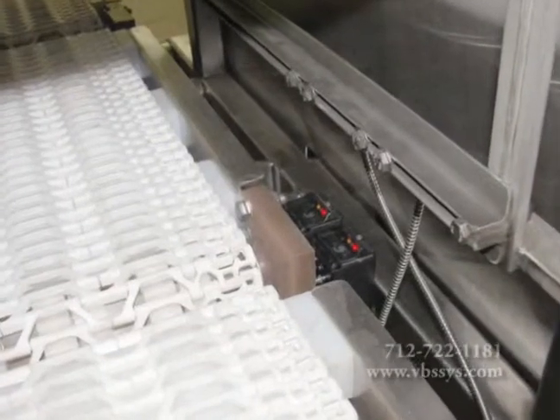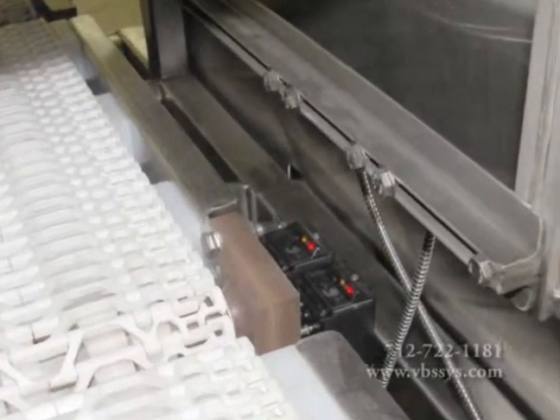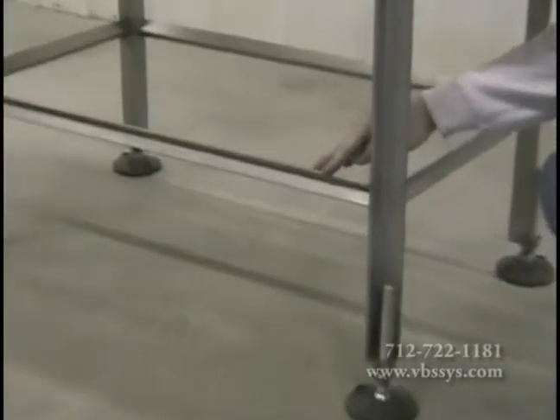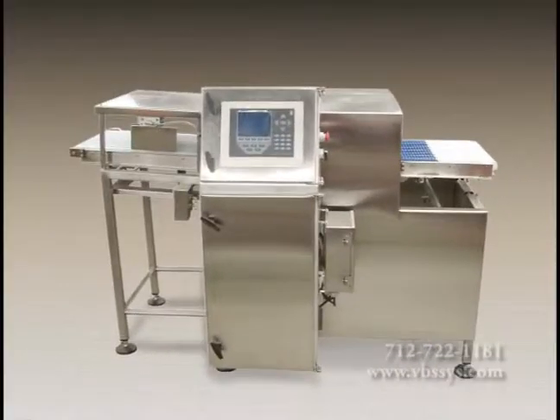Photo eyes and reflectors aid in the mechanics of the in-motion checkweigher and must be kept clean for optimal performance. We utilize industry standard stainless steel angle iron when manufacturing a new dynamic Weigh-More cheese checkweigher.